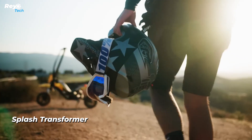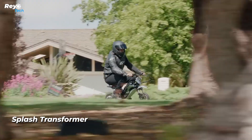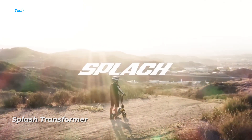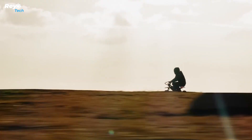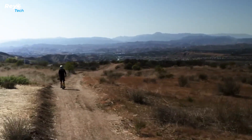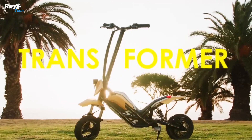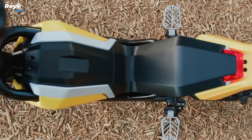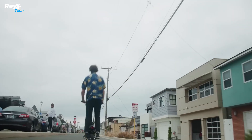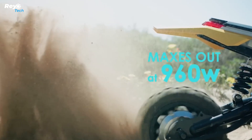Meet the Splash Transformer, the e-scooter that is transforming the way we ride. This unique scooter is ideal for individuals seeking adventure and individuality. It can manage up to 960 watts of thrust thanks to its strong motor, making it easy to transition between different terrains. The handle housing and riding modes may be customized to suit your preferences.